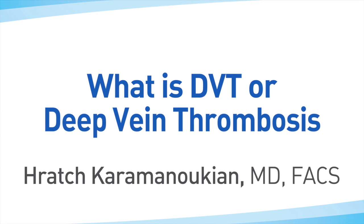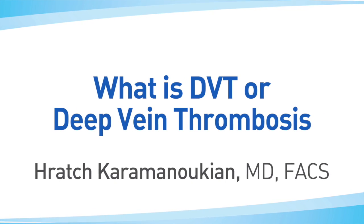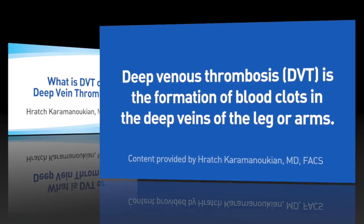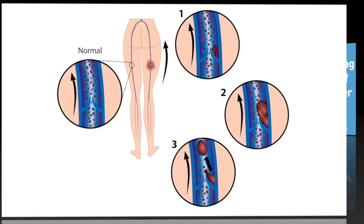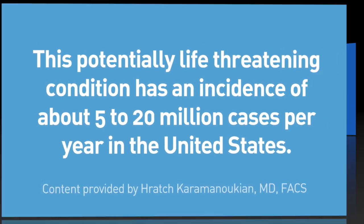This is Dr. Karamanukian of the Buffalo Niagara Vein Treatment Centers and www.veinsveinsveins.com talking about deep vein thrombosis or DVT. Deep vein thrombosis is the formation of blood clots in the deep veins of the leg or arms. This potentially life-threatening condition has an incidence of about 5 to 20 million cases per year in the United States.